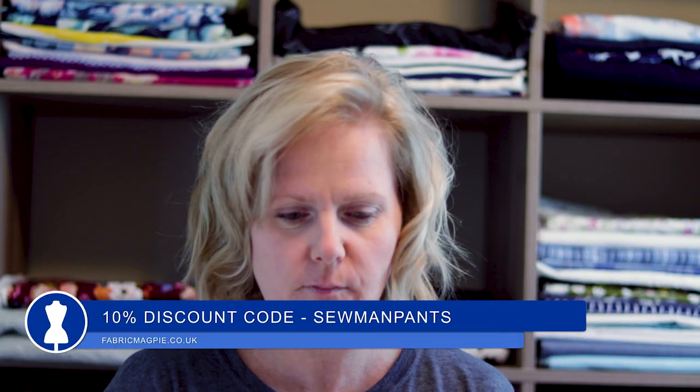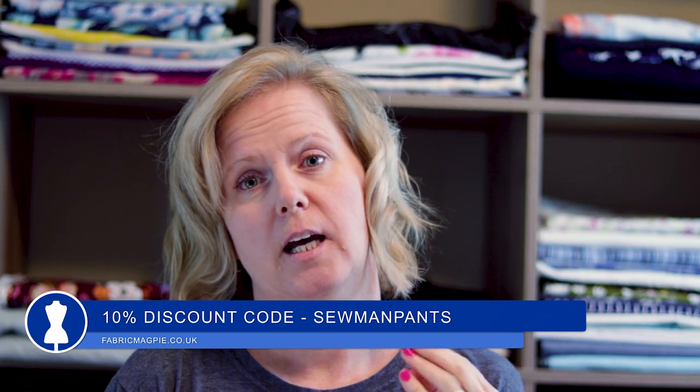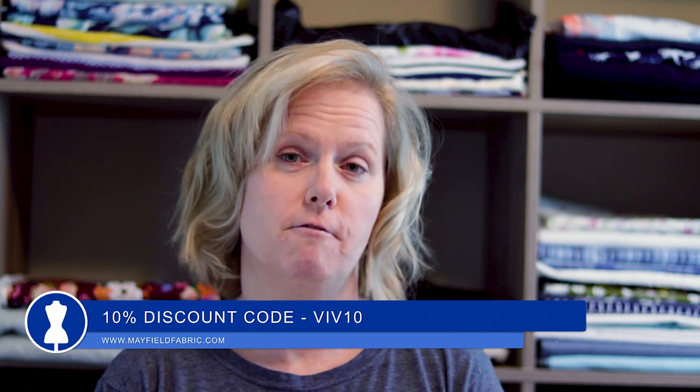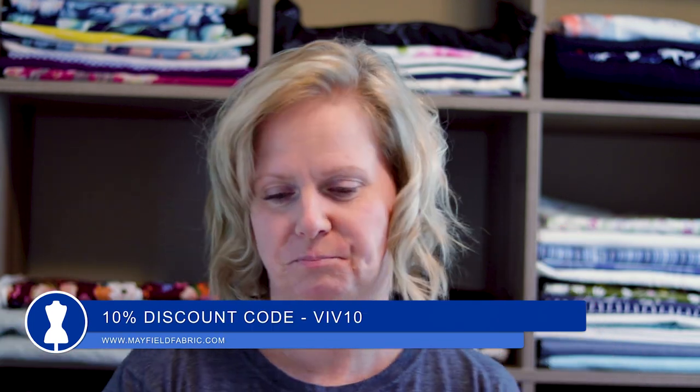And the last prize is a $30 gift certificate to Mayfield Fabrics. Now that's not all — there's more! We have two discount codes for you guys. Laura from Fabric Magpie has given us a 10% discount code for those of you who want to purchase fabric for this particular challenge, and the discount code is Sew Man Pants — we'll put that right here. Carla from Mayfield Fabrics is also issuing a discount code and that is going to be Viv10 — we'll put that right here. So not only can you save money and make the men in your life something, but you also have a possibility to win stuff.